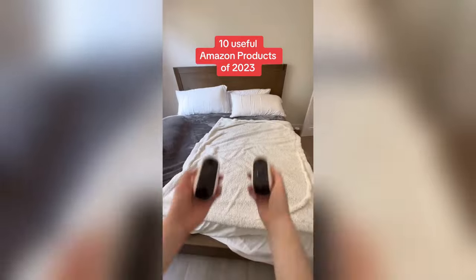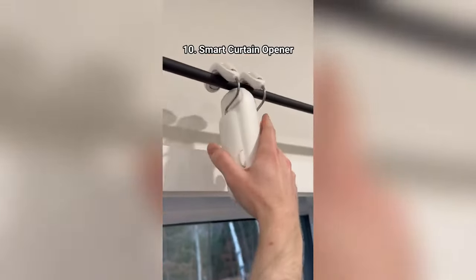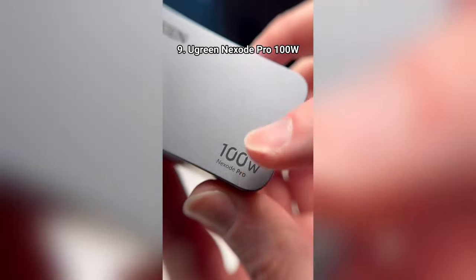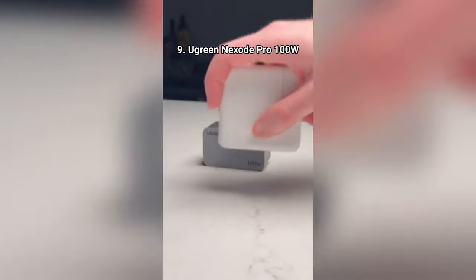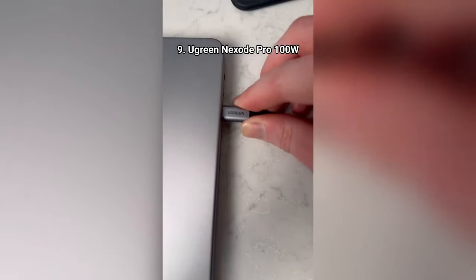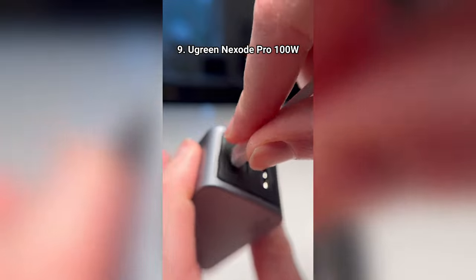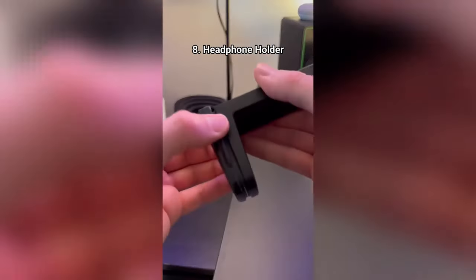10 useful Amazon products I got this year. This smart device lets me schedule when my curtains open and close every day. This super fast 100-watt charger is much smaller than all the others — it has three USB ports and can charge my MacBook, iPad, and iPhone all at the same time. It's super powerful and perfect for traveling. This thing is a clippable but also twistable headphone holder.